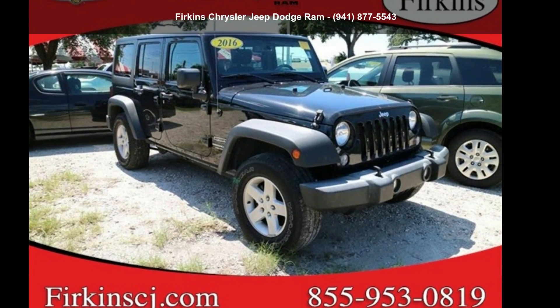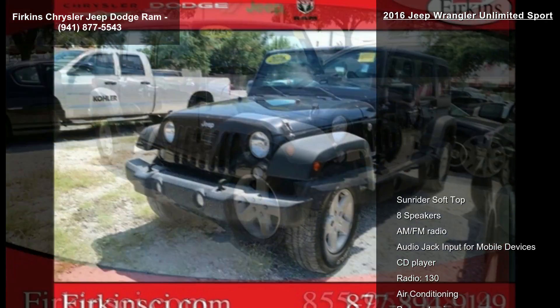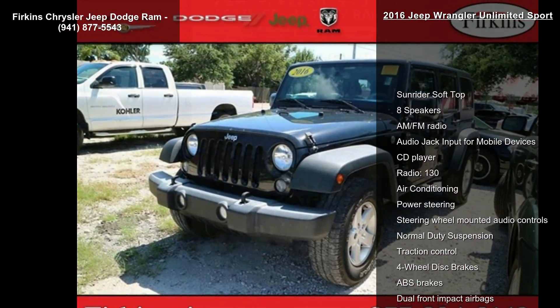Check out this cheap 2016 Wrangler Unlimited Sport. If you are looking for a first-rate auto, this one could be yours today.